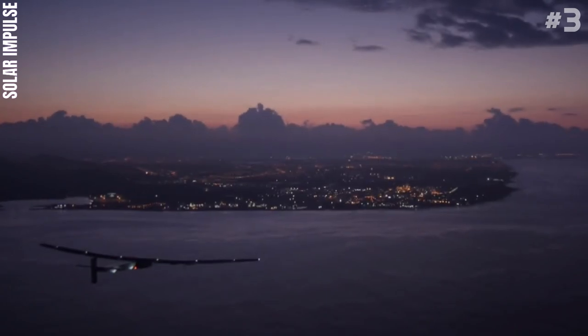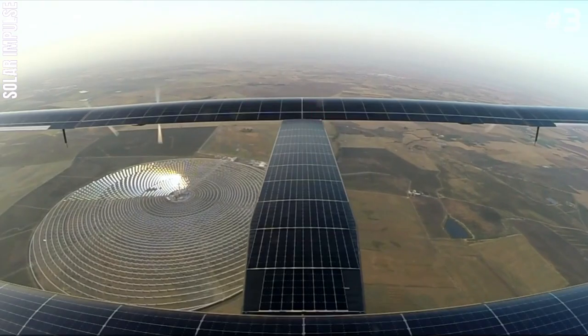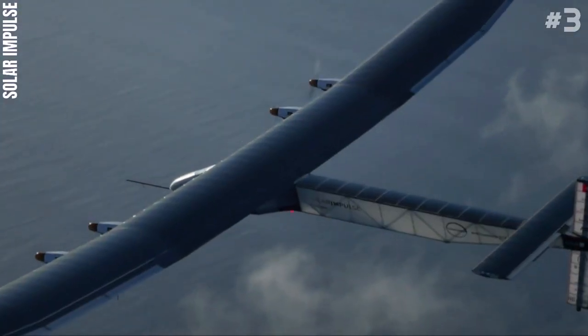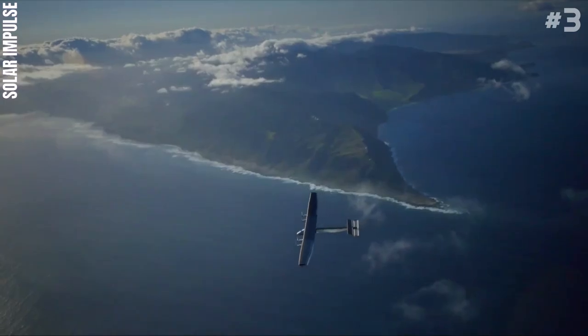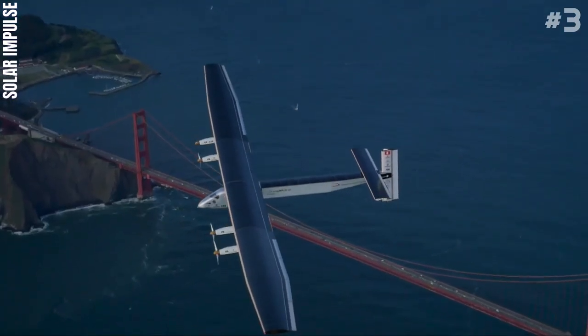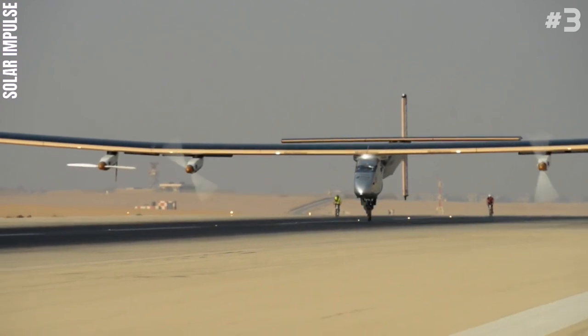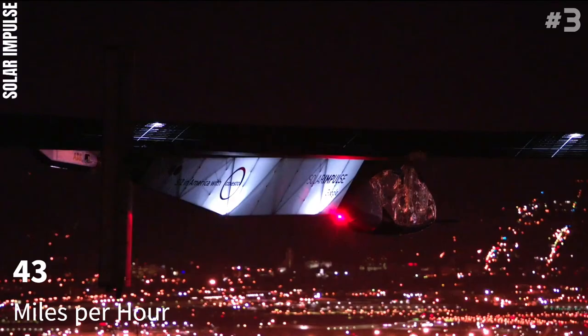Number 3: Solar Impulse. Solar Impulse is a Swiss long-range experimental solar-powered aircraft project, and also the name of the project's two operational aircraft. The privately financed project is led by Swiss engineer and businessman André Borschberg and Swiss psychiatrist and balloonist Bertrand Piccard, and it can reach up to 43 miles per hour.